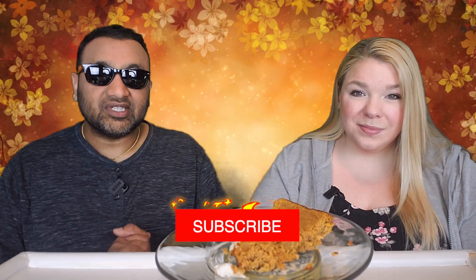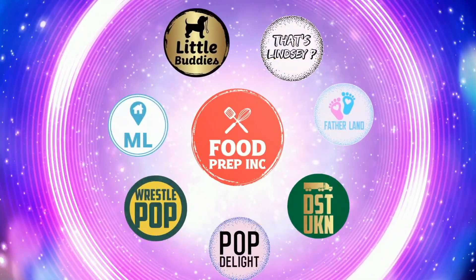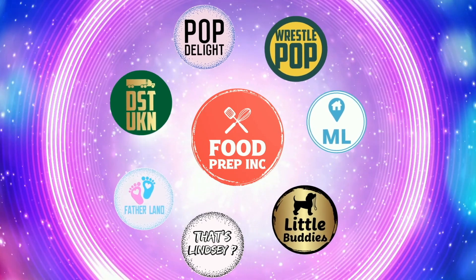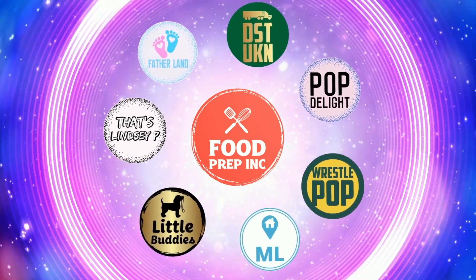If you guys buy from Amazon, use our Amazon link — when you do that we get ten cents, fifty cents, possibly even a dollar, which means we can continue to review things. All right guys, that's the video. If you like what we're doing here, definitely check out our other channel Food Prep Inc, and don't forget to give us a like and subscribe.